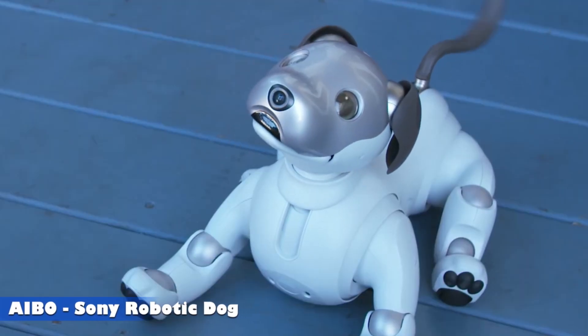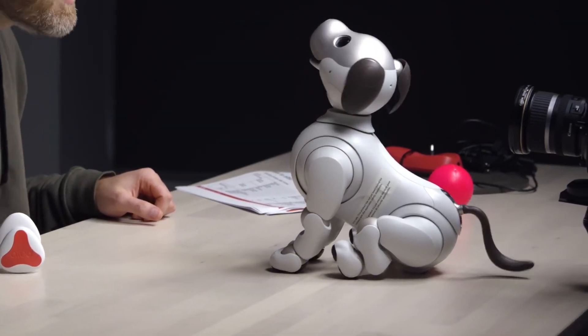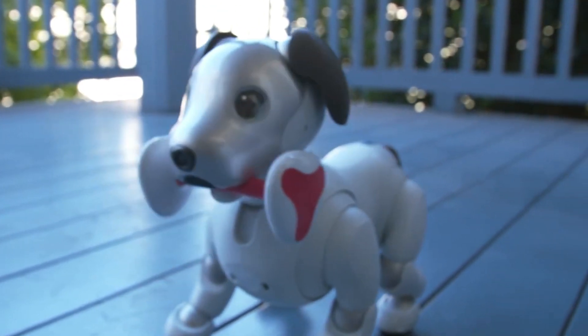Aibo, Sony's robotic dog. The Aibo robotic puppy is an innovative creation designed to be more than just a toy. It's an interactive companion, especially perfect for families with children.